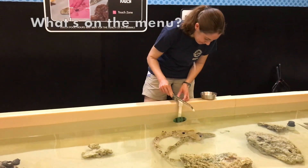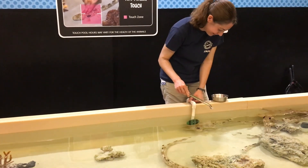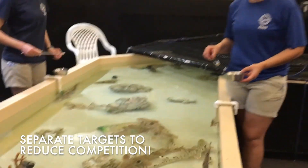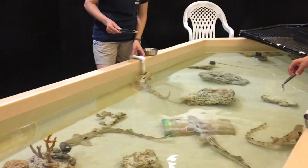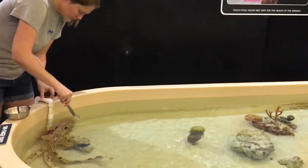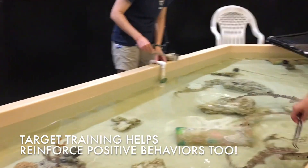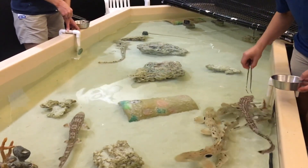These guys get fed three times a week and get a varied diet - today we're giving them some squid, and we'll also feed them shrimp and silversides sometimes to vary it up. Everybody has their own target: Rebecca is feeding our male epaulet sharks, I was feeding our female epaulet sharks, and Amy was feeding the two coral cat sharks. We also try to give them some gel food sometimes - if they are sitting at their target but have already received all their food, we want to keep rewarding them for that behavior, so we give them a calorie-free gel so we can still reward them without increasing their diet.